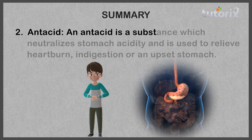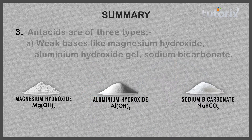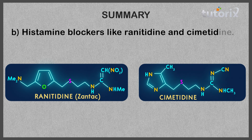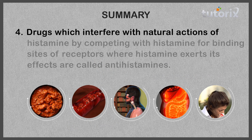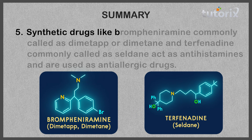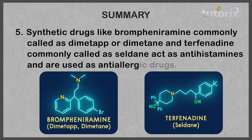Antacid: a substance which neutralizes stomach acidity and is used to relieve heartburn, indigestion or an upset stomach. They are of three types: weak bases like magnesium hydroxide, aluminium hydroxide gel and sodium bicarbonate; histamine blockers like ranitidine and cimetidine; and proton pump blockers like lansoprazole, omeprazole and pantoprazole. Drugs which interfere with the natural actions of histamine by competing with histamine for binding sites of receptors where histamine exerts its effects are called antihistamines. Synthetic drugs like brompheniramine (commonly called Dimetapp or Dimetane) and terfenadine (commonly called Seldane) act as antihistamines and are used as anti-allergic drugs.